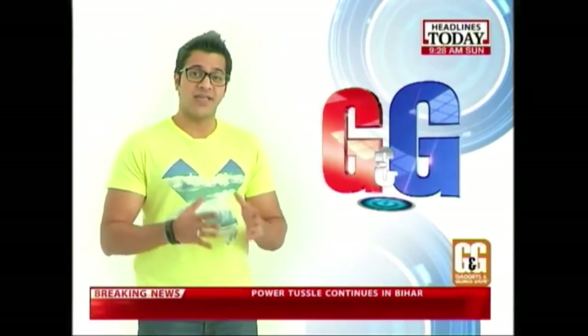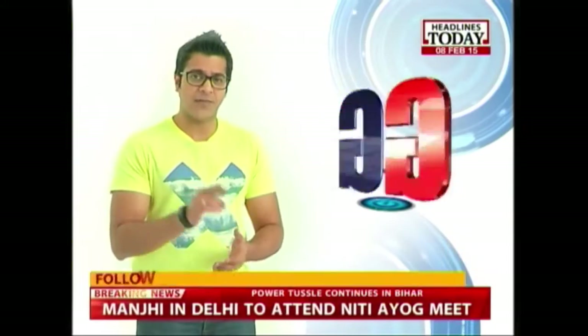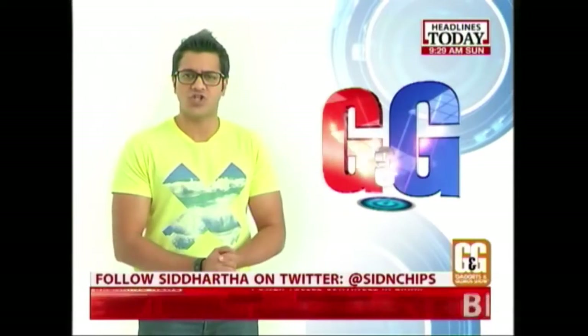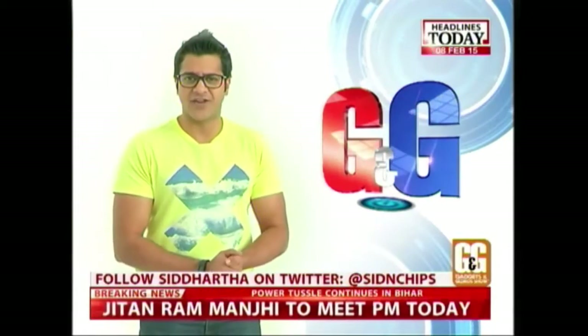Hello and welcome to another power-packed episode of the Gadgets and Gizmos show with me, Siddharth Sharma. We have some amazing smartphones and cameras lined up for you this week. But before we begin, let's take a look at what else is on the show for you in the next half an hour.